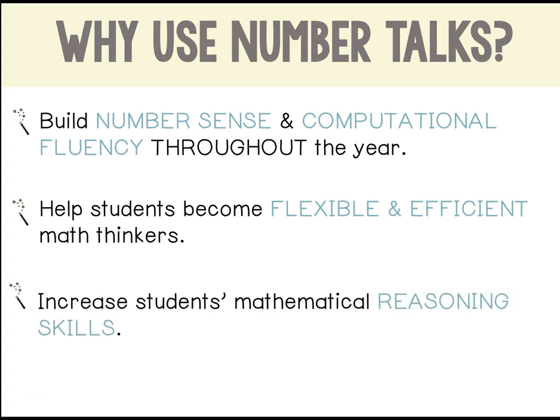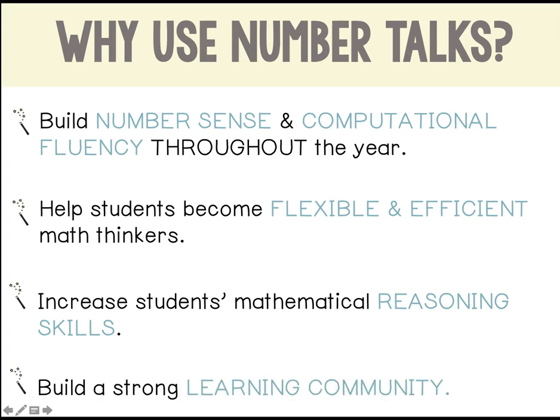NumberTalks increase students' mathematical reasoning skills. In fact, students explaining and justifying their thinking is at the heart of NumberTalks. In addition, NumberTalks build a strong, safe learning community.